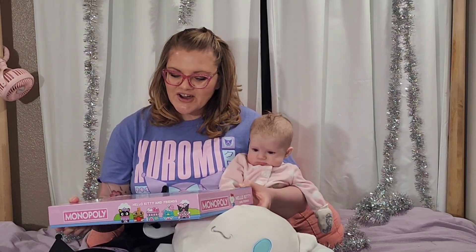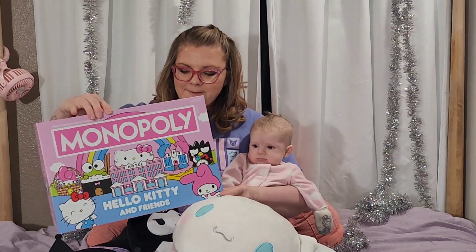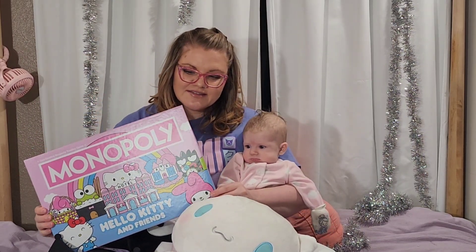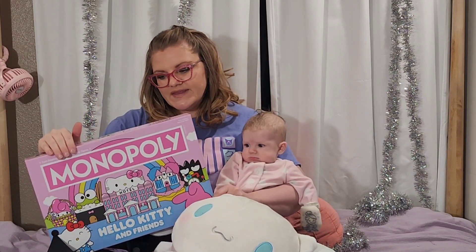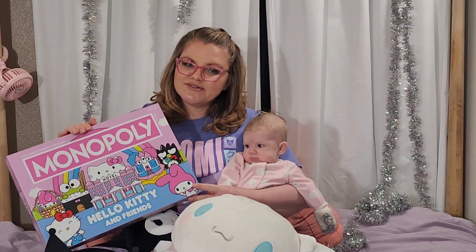Hi everybody and welcome to our channel. Today we're gonna look at the Hello Kitty and Friends Monopoly. There is currently another version that's an anniversary one that's a BoxLunch exclusive, but this is the newest before that. You can find it at Barnes & Noble, BoxLunch, and some small stores.